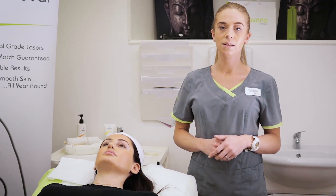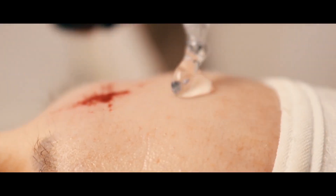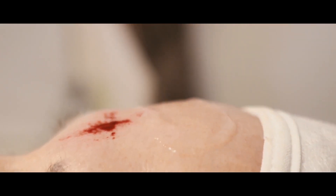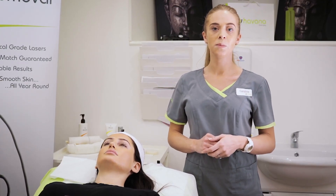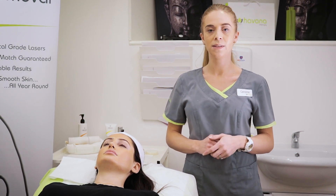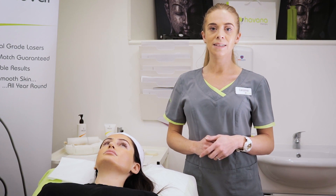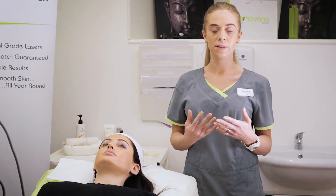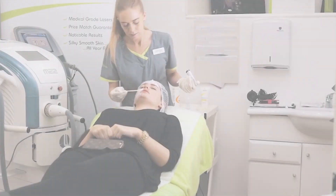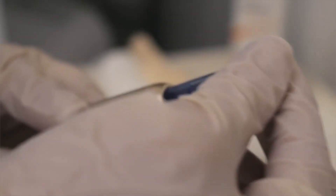Microneedling is also known as collagen induction therapy, and it's basically a skin stimulator going to target your fibroblasts. Your fibroblasts are found in the upper level of your dermis, and their job is to produce collagen and elastin to the surface of your skin. When we needle your skin, all it's really doing is instructing your fibroblasts to promote that collagen and elastin up to the surface. This production of collagen is going to help combat aging and any concerns or any damage to the skin.